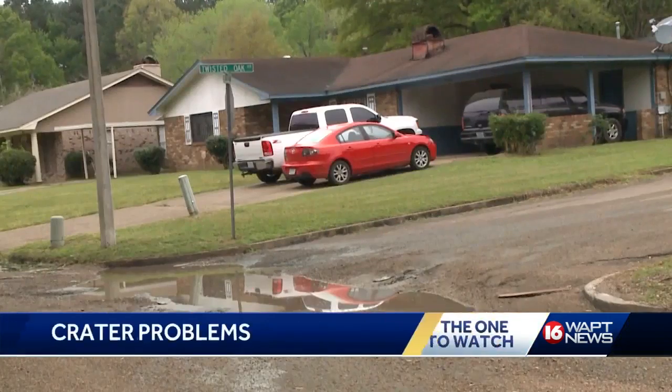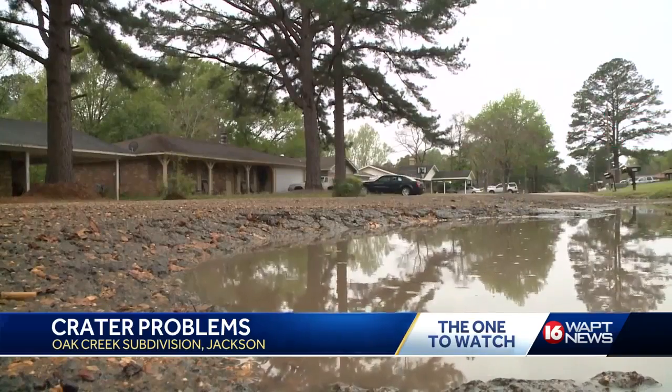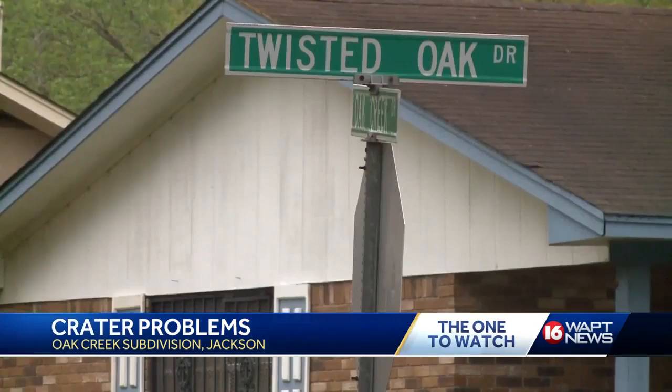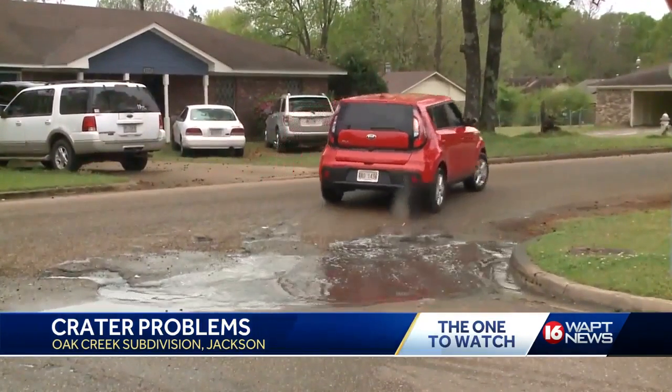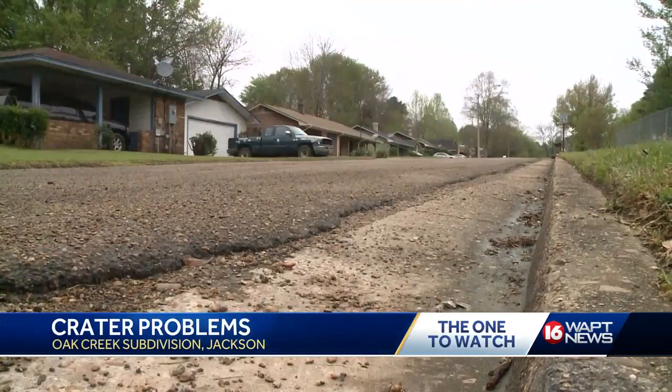Residents in the Oak Creek subdivision say they've been complaining about the big hole for years. It's located on Twisted Oak Drive at Oak Creek Drive. The crater is so deep, some people take a detour to avoid it. One resident said the road being used as a detour is now being damaged because so many people are using it instead of this street to get to their homes.